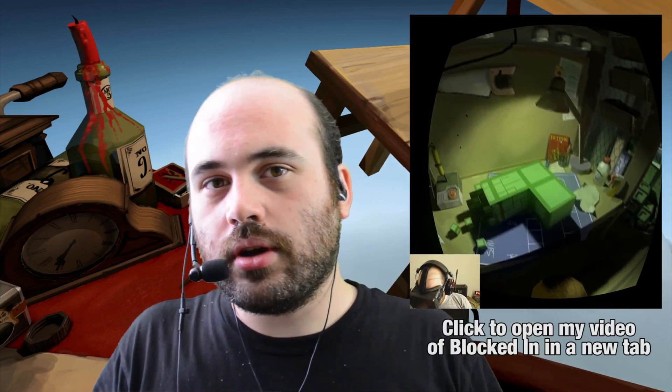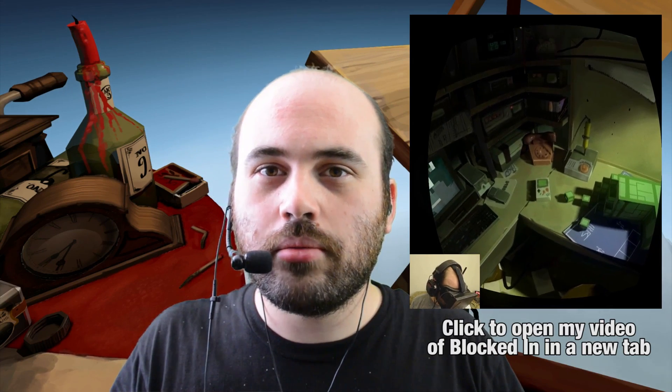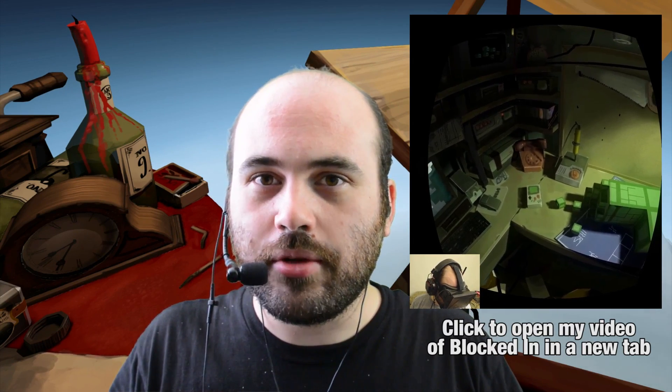Daniel Ernst is an artist from the Netherlands — he is Dutch. And Blocked In, if you haven't seen it, I did a video on it when I was first starting up my channel. To this day it's still one of my favorite demos for the Rift.